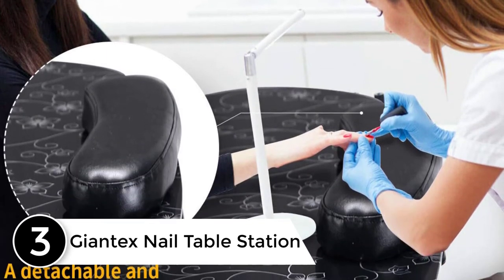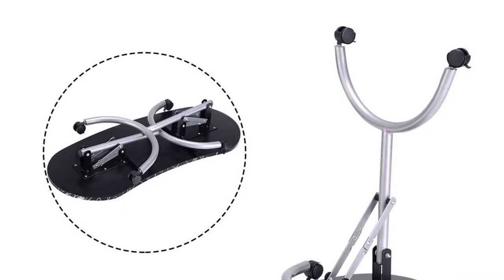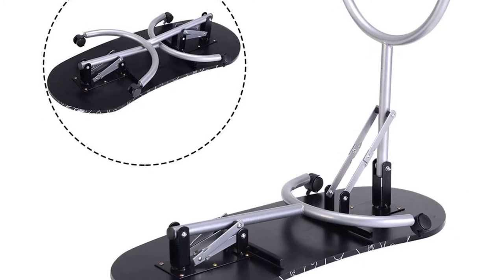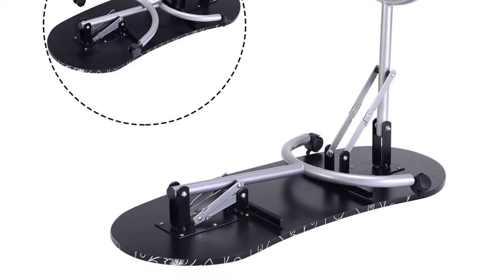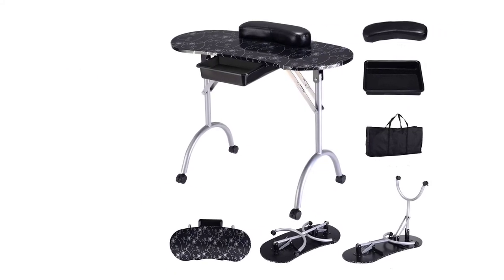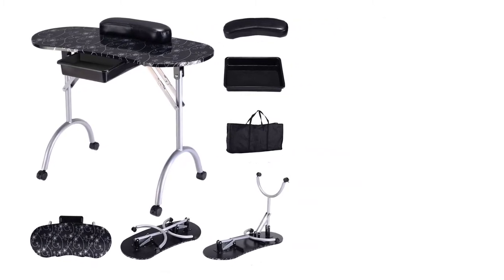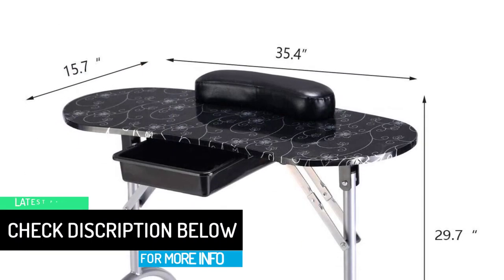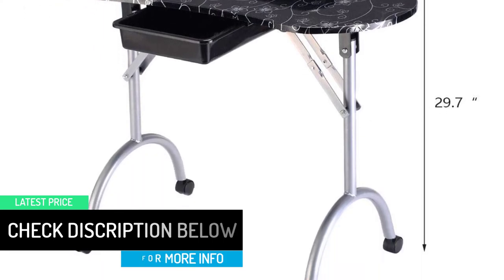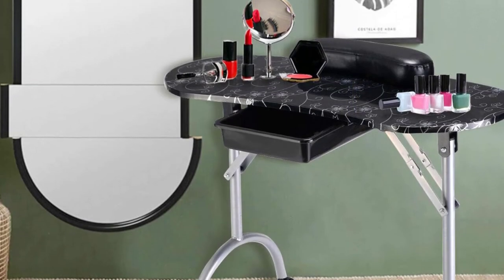At number three: the Giantex nail table station. This is another great option for those looking for compact yet sturdy manicure tables. The lower frame is carefully crafted using metal, enhancing longevity and sturdiness. The legs can be folded to make the table more compact, and the lightweight nature and rolling wheels make it easy to move. The working board features a fiberboard lamination making it spill-resistant. The soft wrist cushion keeps the user at ease, and the plastic drawer under the tabletop is great for storing nail care tools.